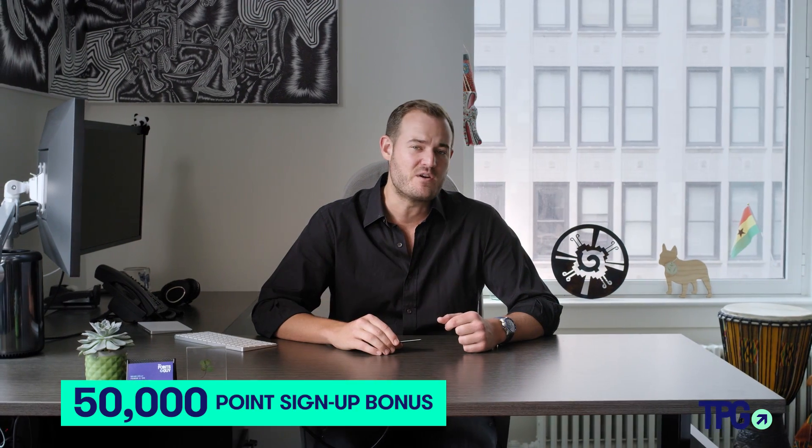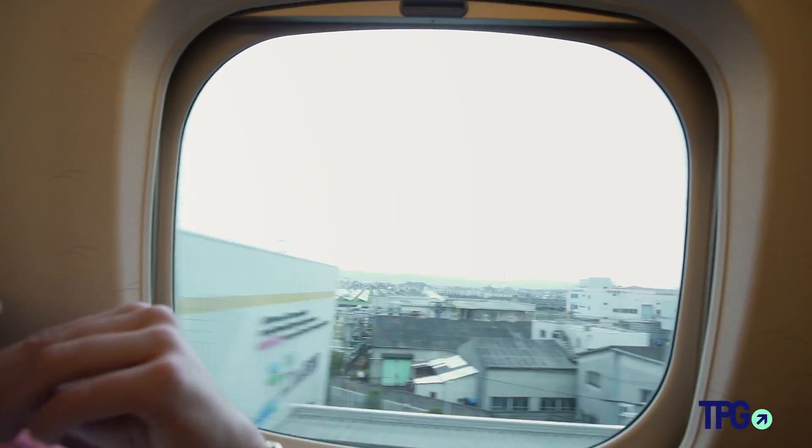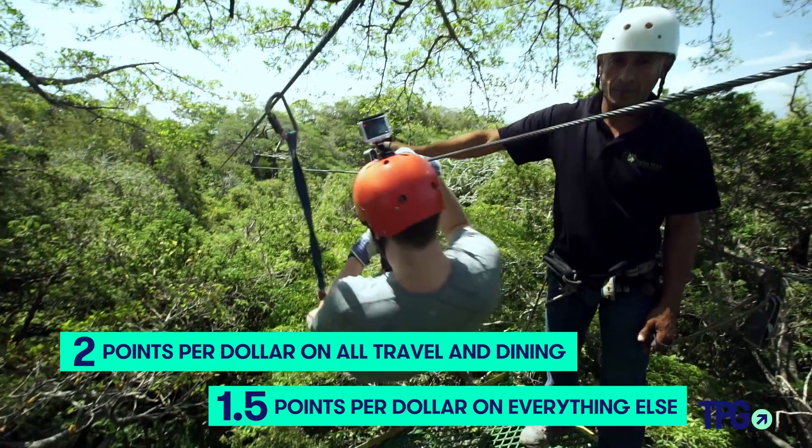It's got a 50,000-point sign-up bonus after $3,000 spent within three months, and you earn two points per dollar on all travel and dining, and 1.5 points for everything else. It gets really interesting because you can earn from 25% to 75% more, even in those bonus categories, for having a banking relationship with Bank of America.